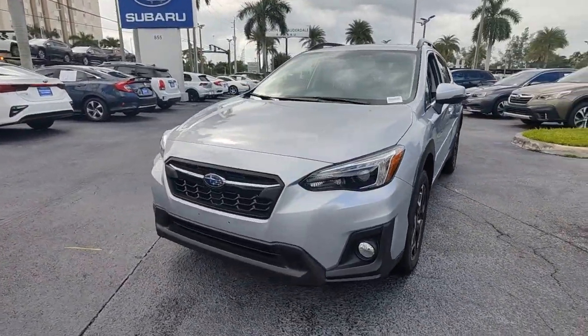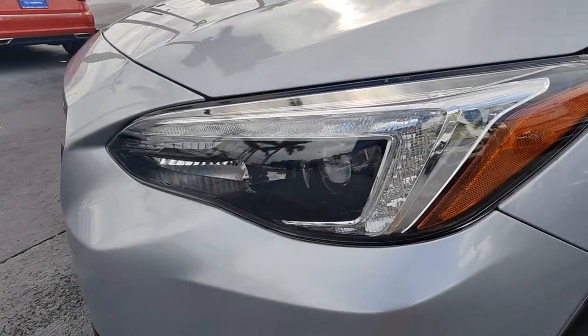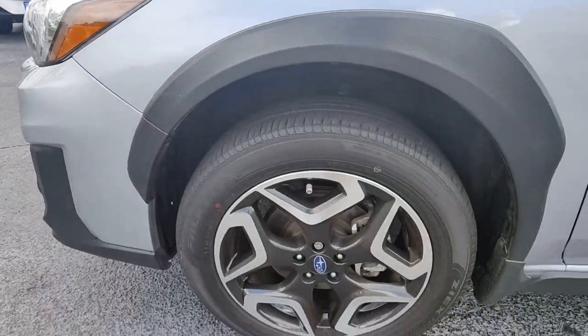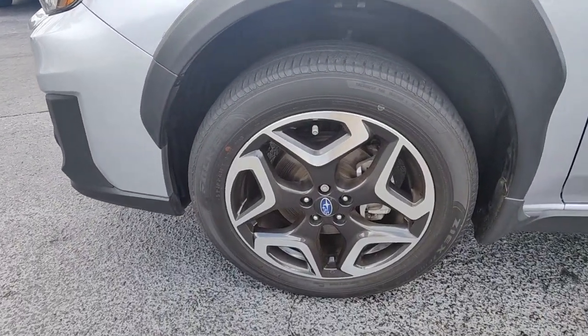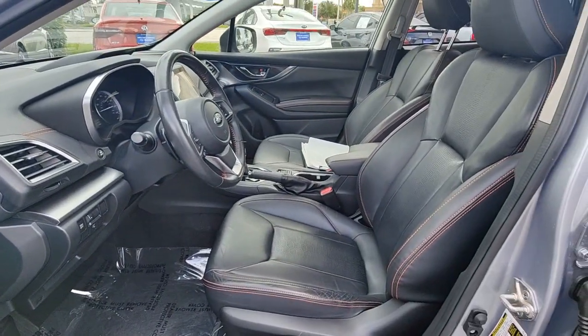These are just some of the great options this vehicle comes with: Navigation System, Keyless Entry, Sun Moonroof, Lane Keeping Assist, Backup Camera, Fog Lamps, Satellite Radio, Power Driver Seat, Blind Spot Monitor, Bluetooth Connection.